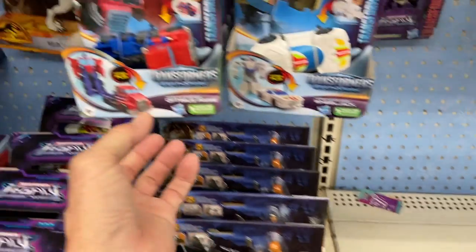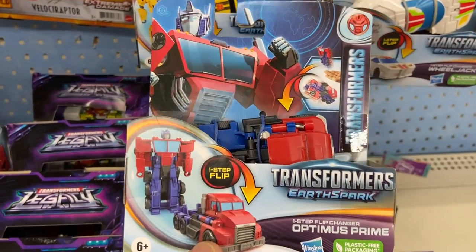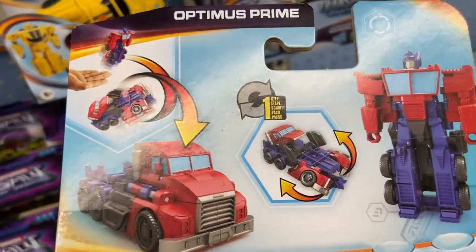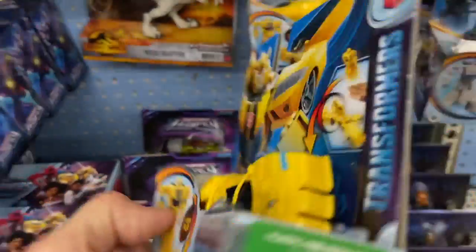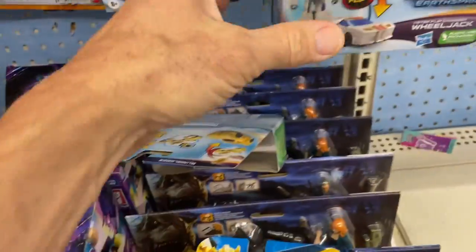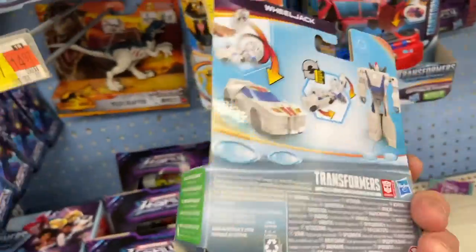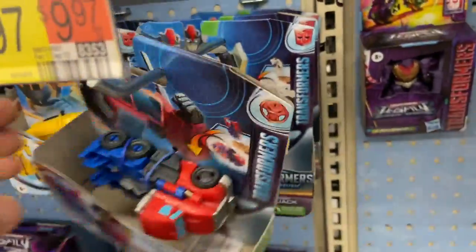And then you have these right here — these are also one-step flip. We have Optimus Prime on this one. There's the back — it shows you how it flips. And then we have Bumblebee right here and Wheeljack. There's the one flip.